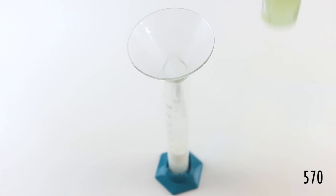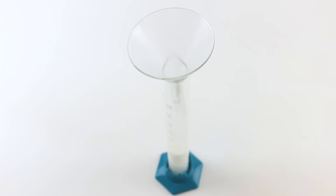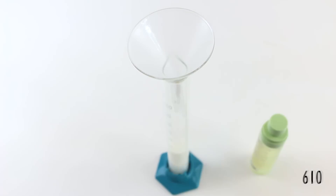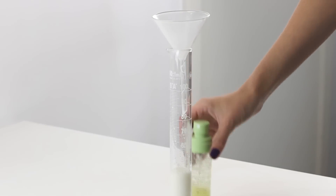Halfway — I reckon we're about halfway. It's at 40 mils. That's pretty good. 610 sprays and just over 40ml.